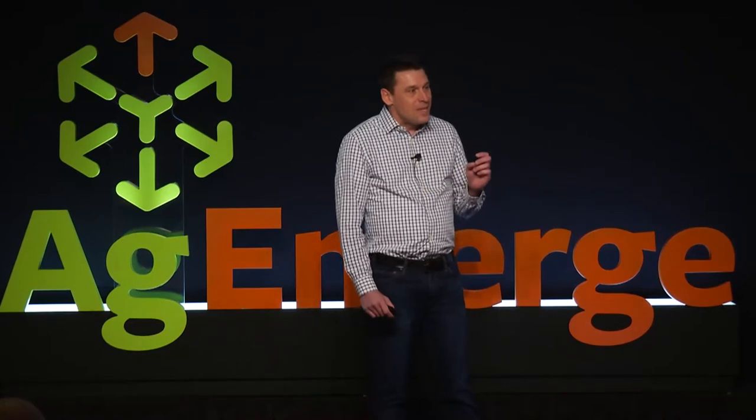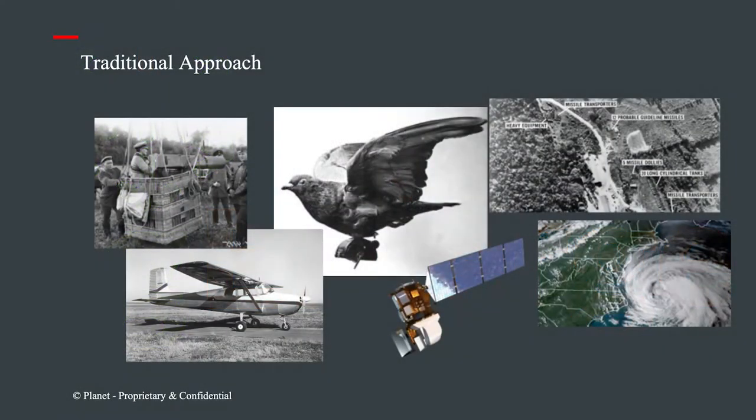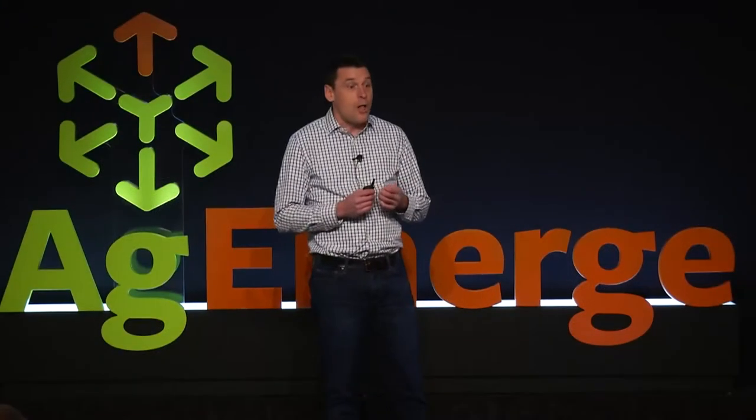The US government got involved in a secret way with the Corona and Hexagon programs. The Hexagon satellite was 60 feet long, weighed 30,000 pounds, and actually returned film in little tiny space capsules down to earth to get images of what the Soviets were doing. It really wasn't until the 80s that this started to become digital, and the US government got involved in more of the civil side with Landsat and with weather satellites. And it wasn't until about 20 years ago that the commercial satellite industry actually started. Up until then, it was all government.